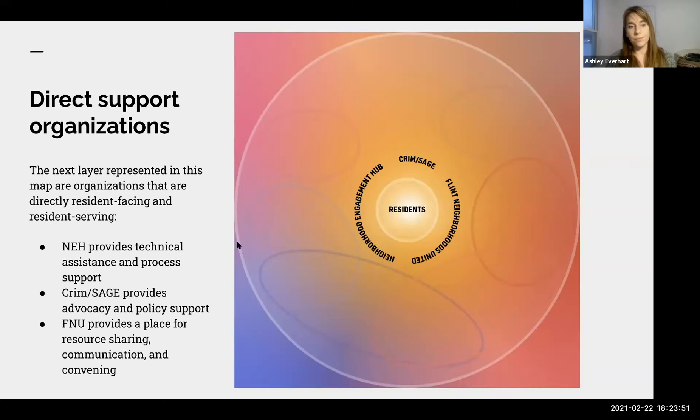If you have any questions about who these organizations are, we do include a list of resource providers. If you haven't already picked up your packets, let us know and we will get those to you. Otherwise, you can find this linked in the email confirmation for this presentation.